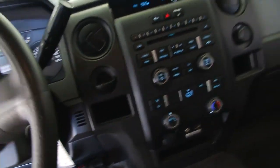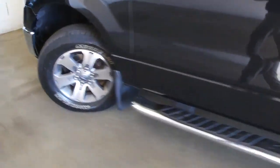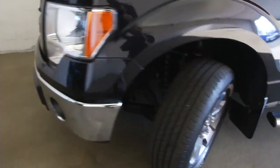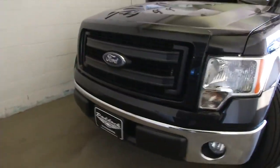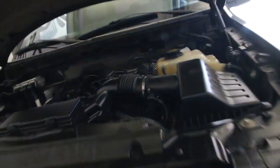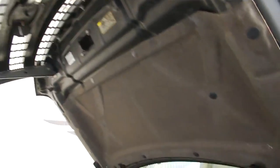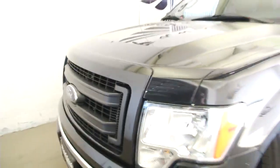Let's hop out and take a look under the hood. Again, the exterior is in really good condition. As you can see, it sounds real good too. Nice clean engine compartment. This truck will get you where you got to go.